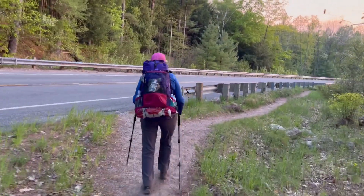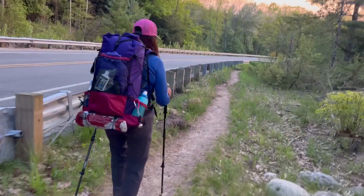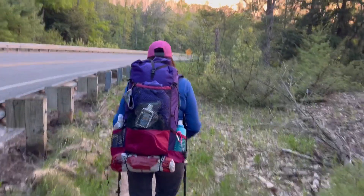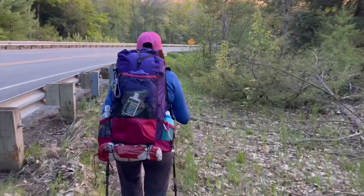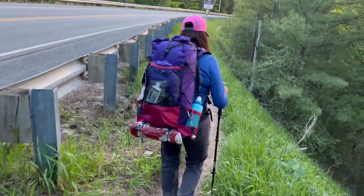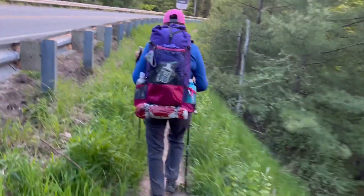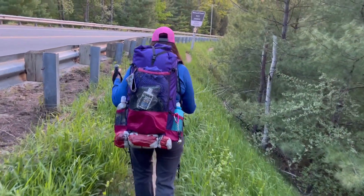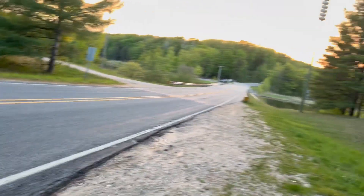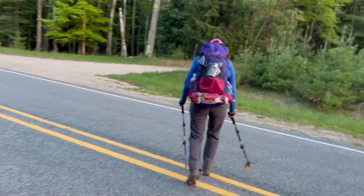Almost there — the unintentional completion of one leg of the Triple Crown. Definitely not as spry as we started. Down to about one mile an hour right now.